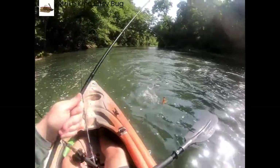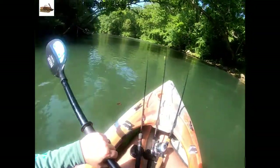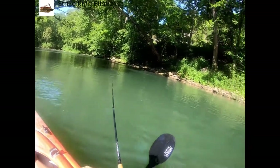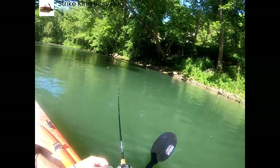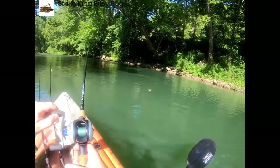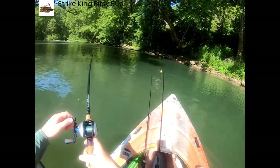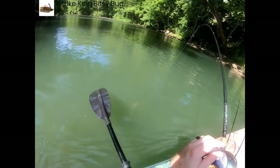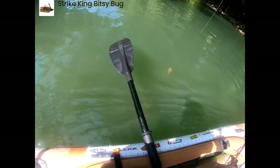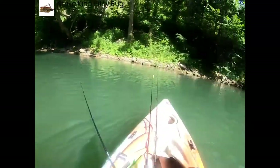Fish on! This one feels a bit better. I'm not even sure this is a smallie. It's a walleye — holy sh**! Or if you're a sauger, we'd love to get him in the boat. He barely even bit it.